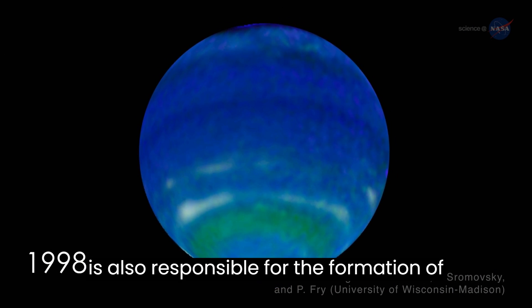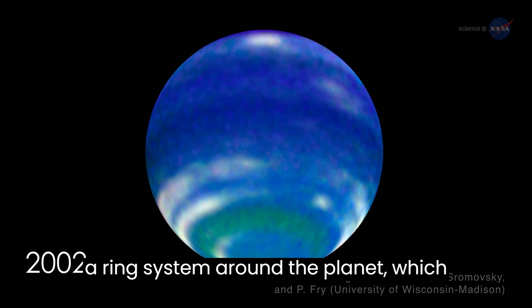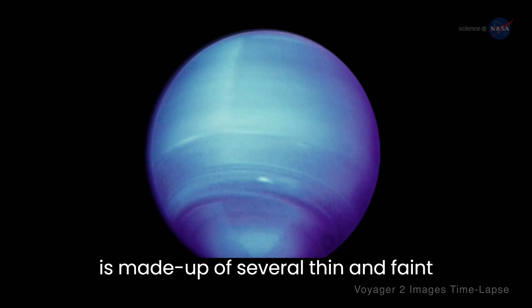The magnetic field is also responsible for the formation of a ring system around the planet, which is made up of several thin and faint rings.